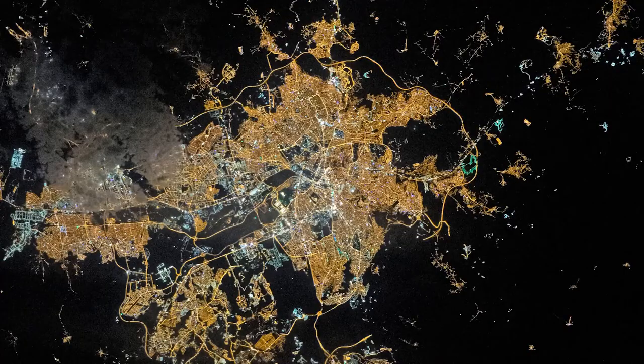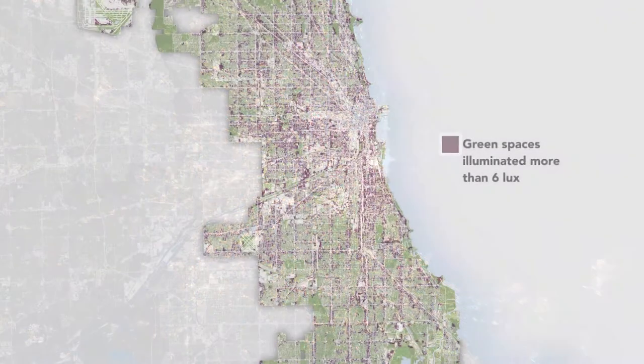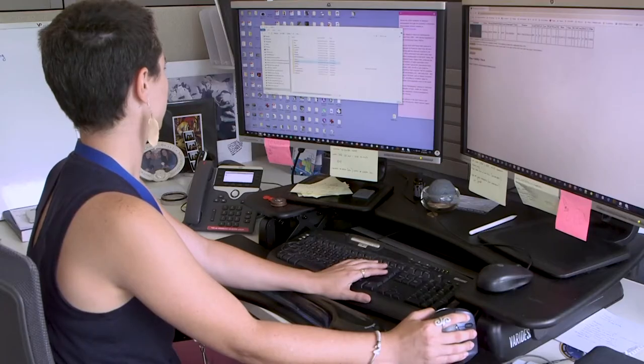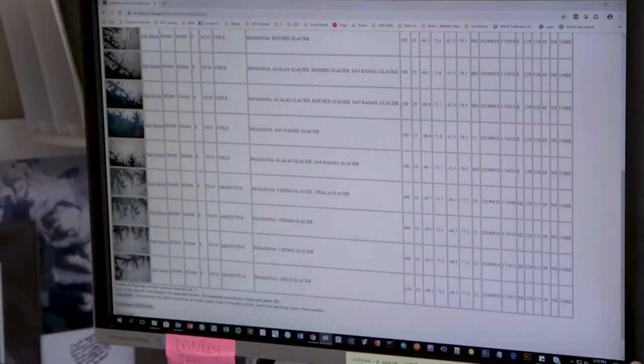We've had a number of external science requests for nighttime imagery of various cities for investigators who are looking at light pollution and seeing how that's affecting biodiversity in their cities. The Earth Science Remote Sensing Team manages dozens of requests for images, with new ones coming in weekly.